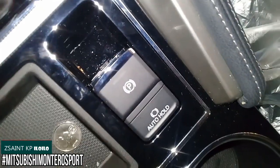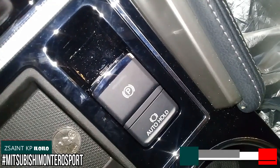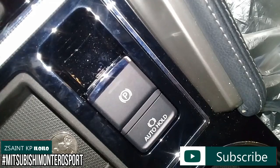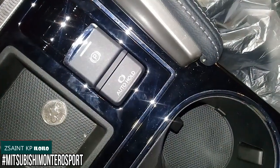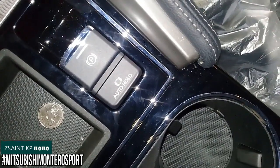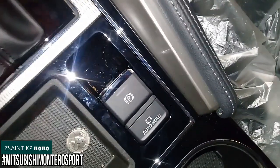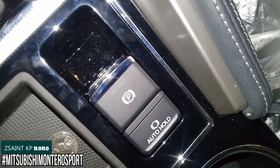The 2020 Mitsubishi Montero Sport GLS is featured with an electronic parking brake. To disengage it, put your foot on the brake and simply push the toggle down. To activate, simply pull the toggle back up. The Montero Sport GLS also comes standard with an auto-hold function, whereby when you arrive at a stop such as a traffic light, traffic jam, or an uphill or downhill, the car won't actually move forward or roll back when the system is activated.